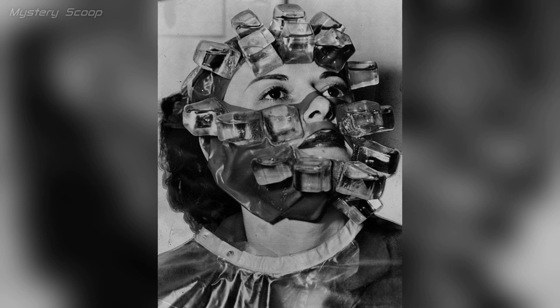Ice Mask by Max Factor, in the early 20th century, was likely a cosmetic or skincare product known for refreshing and rejuvenating the skin, possibly with a cooling effect.